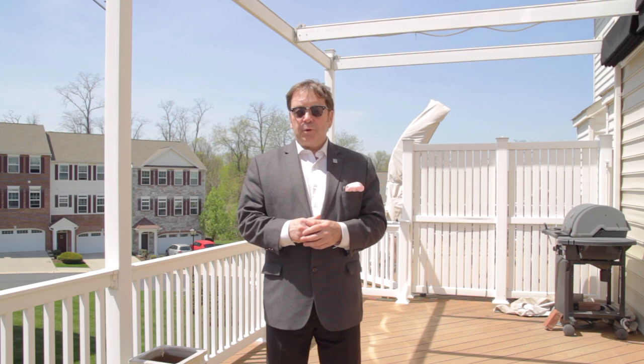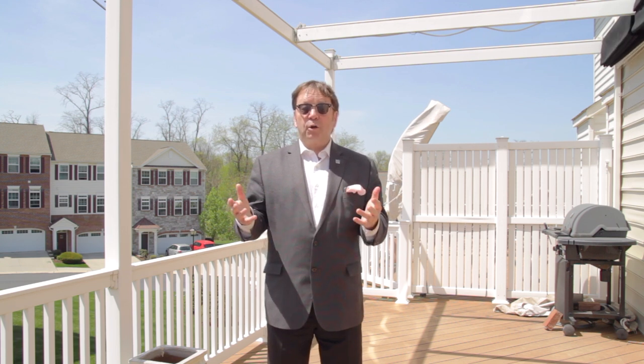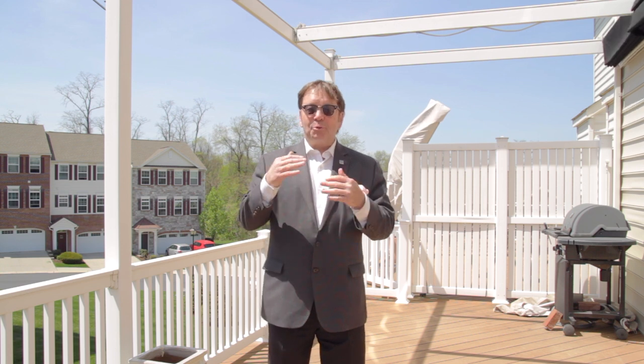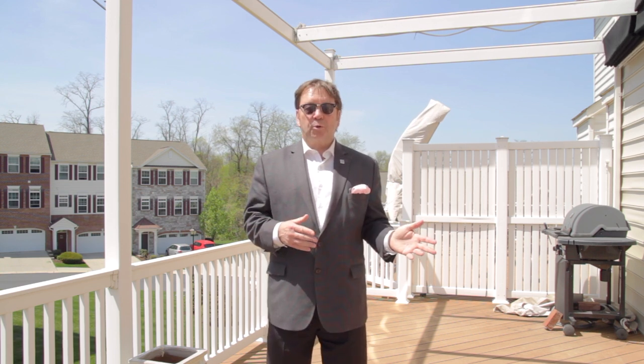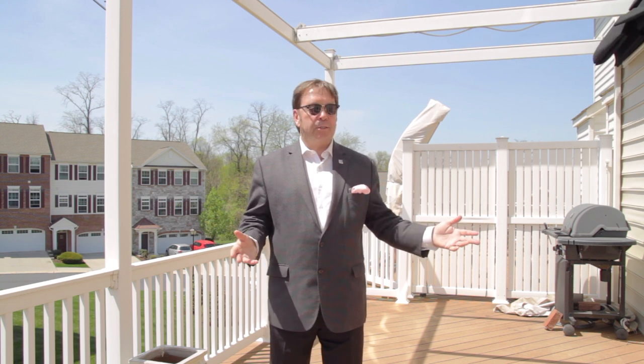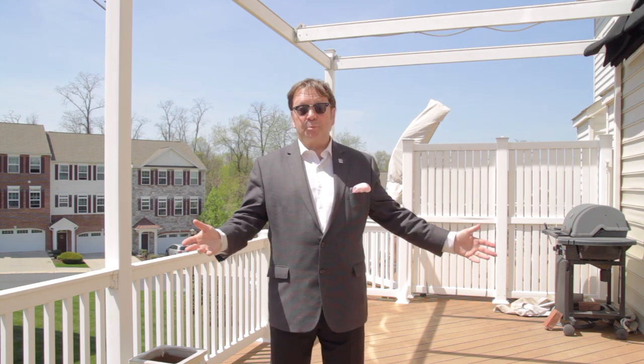To recap, this nearly 3,000 square foot condo has three bedrooms, including a large master suite, two full and two half baths, a bathroom on every floor, two-car garage, gourmet kitchen, lots of open floor space, and, of course, this beautiful deck.